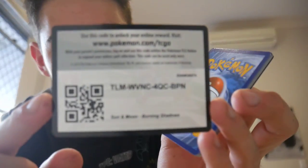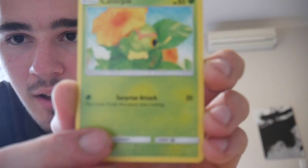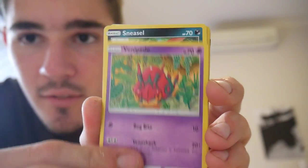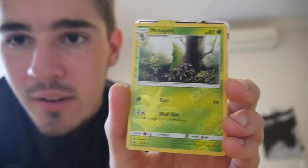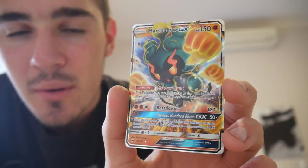Alright, we have one last pack to get this Charizard in. If not, we'll continually open up some packs in weird different places around the house — not copying Leonhart... I actually am. But there is a code card. We have a Caterpie, a Sandygast, a Venipede, a Sneasel, a Vulpix, an Energy, a Buffalant, a Charmeleon, a Rhydon, a Metapod, and a Marshadow GX to finish that one off!